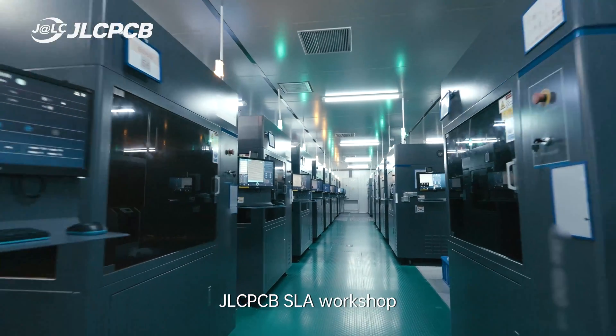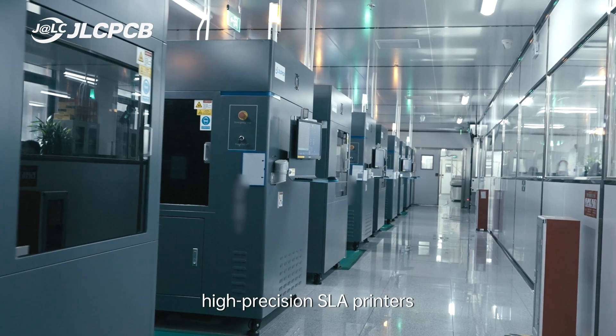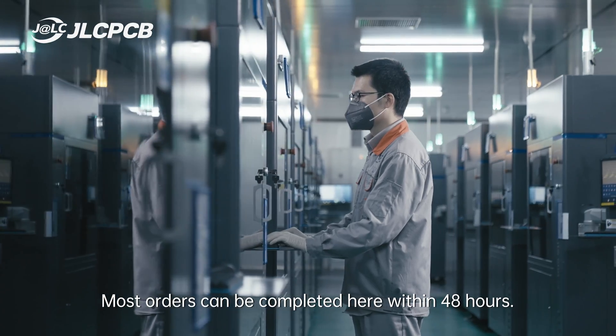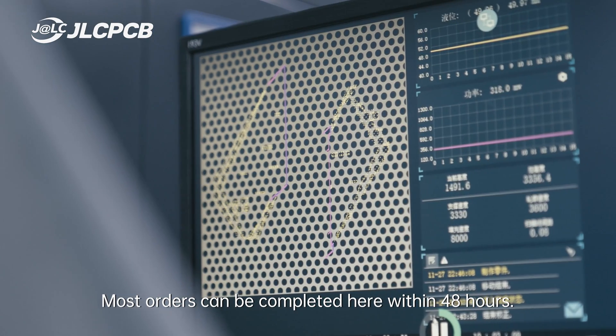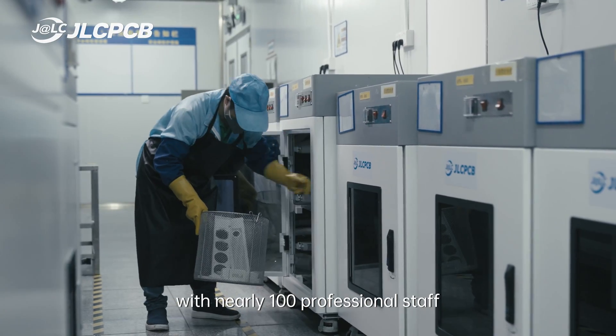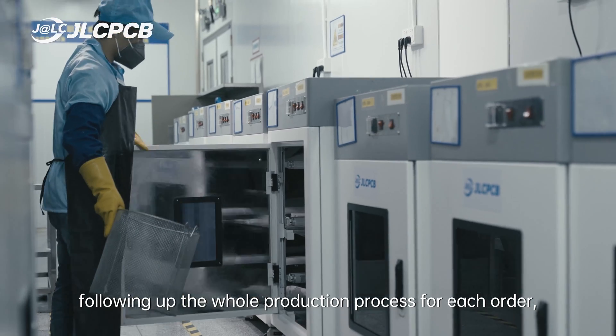JLCPCB's SLA Workshop is equipped with 100 industrial-grade, high-precision SLA printers. Most orders can be completed within 48 hours. We've set up a strict quality control system with nearly 100 professional staff following up the whole production process for each order.